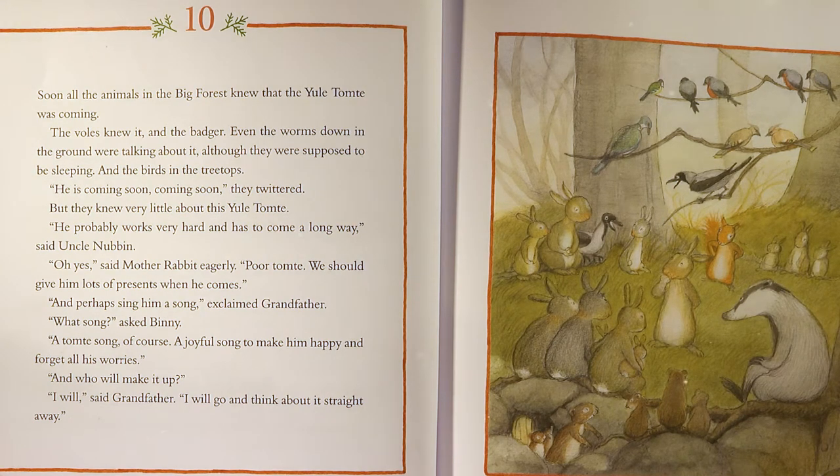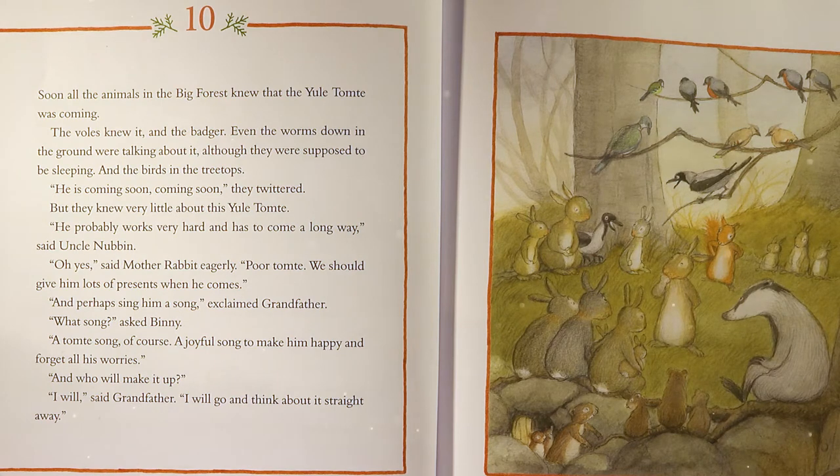And the birds in the treetops? 'He is coming! Coming soon!' they twittered. But they knew very little about this Yule Tomty. 'He probably works very hard and has to come a long way,' said Uncle Nubbin. 'Poor tomty,' said Mother Rabbit eagerly. 'We should give him lots of presents when he comes.' 'And perhaps sing him a song!' exclaimed Grandfather. 'What song?' asked Benny. 'A tomty song, of course. A joyful song to make him happy and forget all his worries.' 'And who will make it up?' 'I will,' said Grandfather. 'I will go and think about it straight away.'